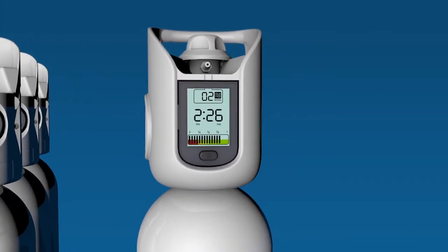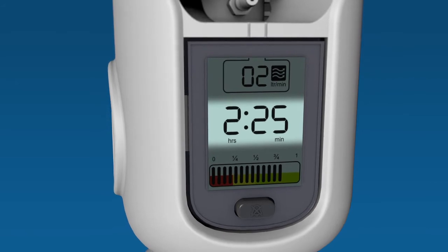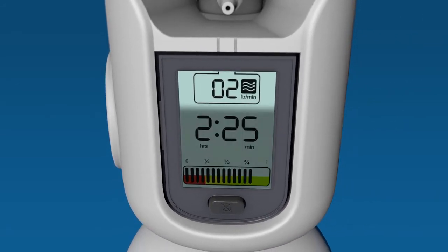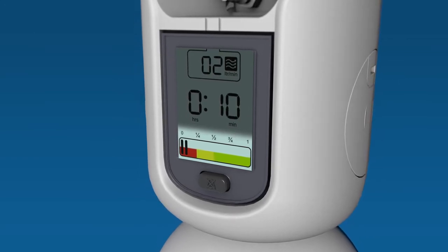It brings together digital technology and gas cylinder management. It calculates and displays the therapy time remaining on the cylinder. It shows the set flow rate, and if the cylinder is running low, it will alarm to let someone know.